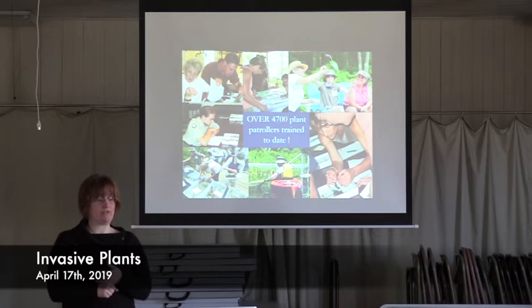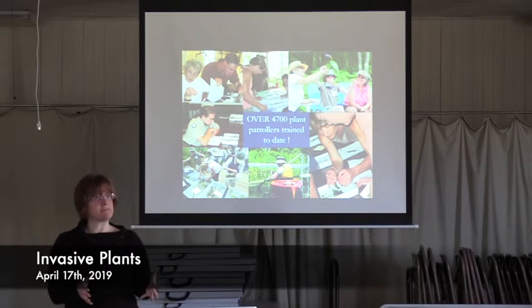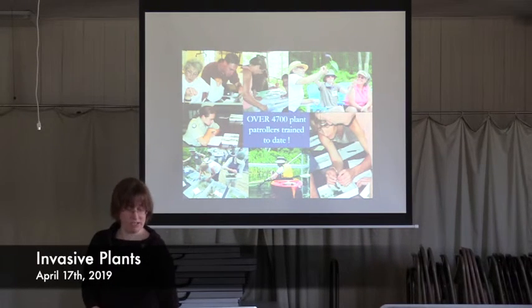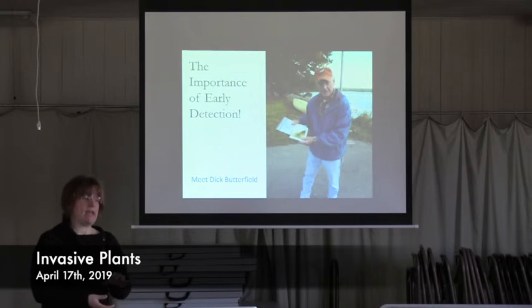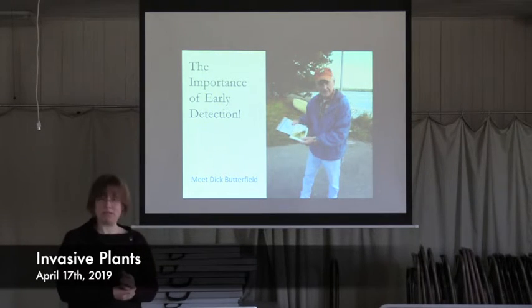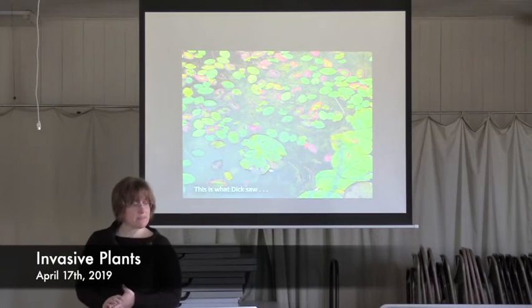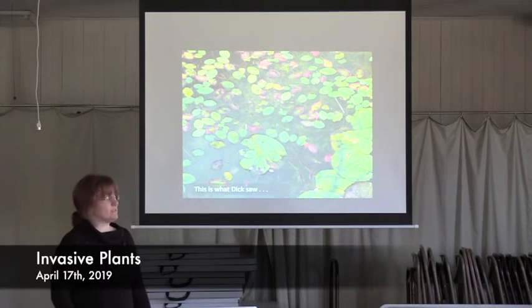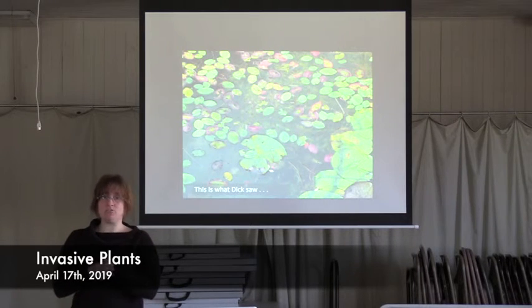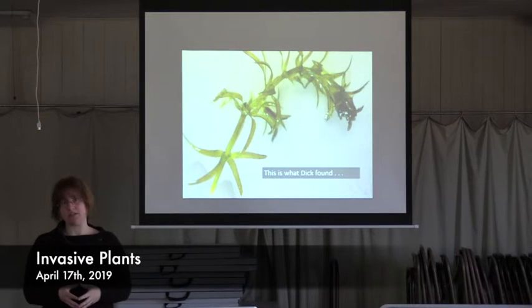We have trained over 4,700 plant controllers to date, which we're very happy about. Some are certified, some aren't — but you don't have to be certified to know what an invasive plant looks like. This is Dick Butterfield — he went to one of our workshops, got trained, went out and started paddling around, went into a little cove nearby where he lives, looked down and saw some pretty floating leaf plants — very beautiful. But he'd been trained, he knew what he was looking for. He looked below the surface and found the hydrilla infestation on Damariscotta Lake. At the time it was only in this cove, with just a few plants that had made it out.